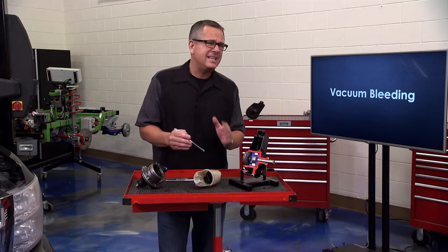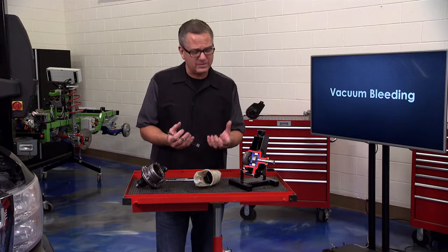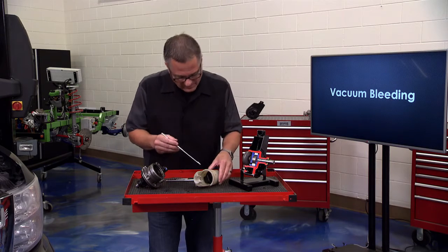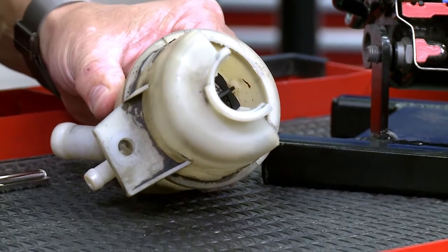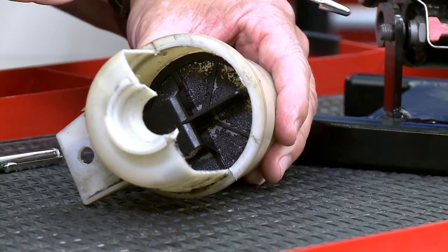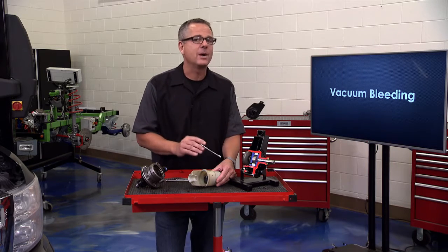There are actually TSBs — technical service bulletins — on a lot of cars today that tell you to bleed the system. Honda is real famous for it. You can see the reservoir right here is all clogged up. Once it's clogged, the pump starts starving for fluid, and if it's starving for fluid there's nothing left but air — causing cavitation, heat, and pump damage.